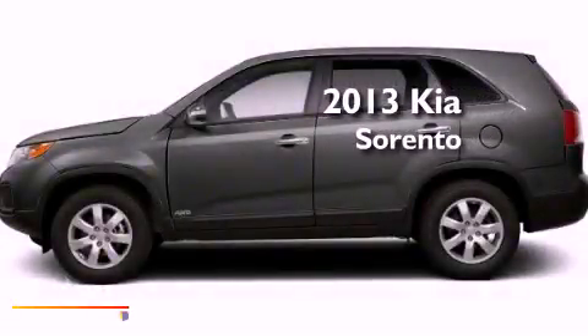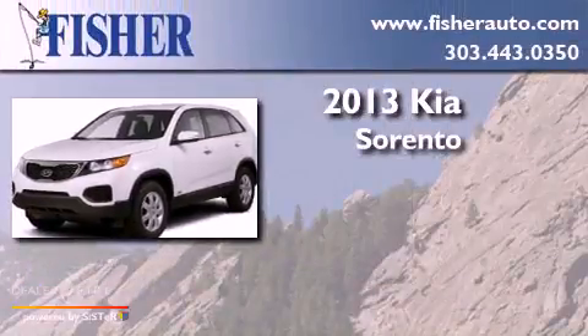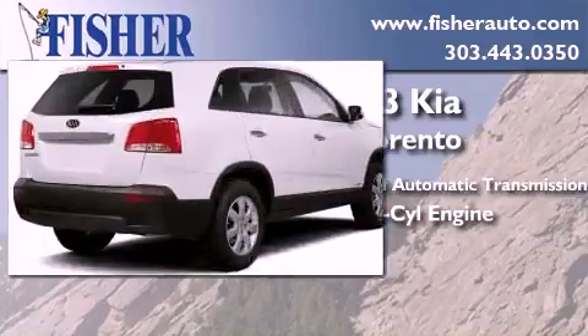This is a brand new 2013 Kia Sorento. This crossover has a 6-speed automatic transmission, an inline 4-cylinder engine, and all-wheel drive.